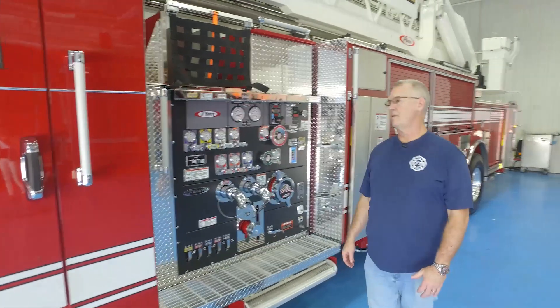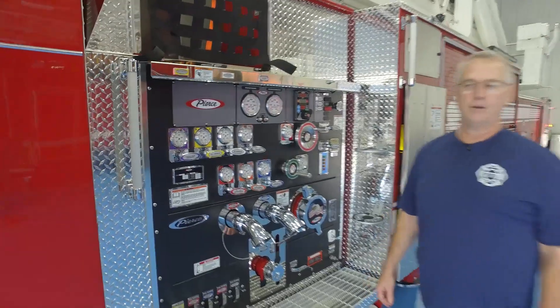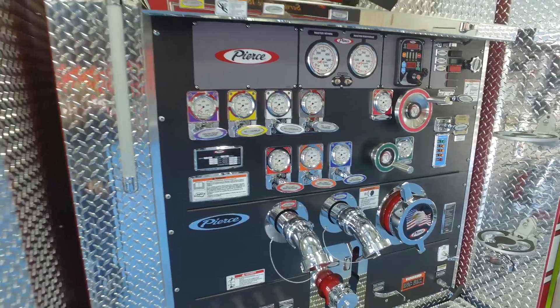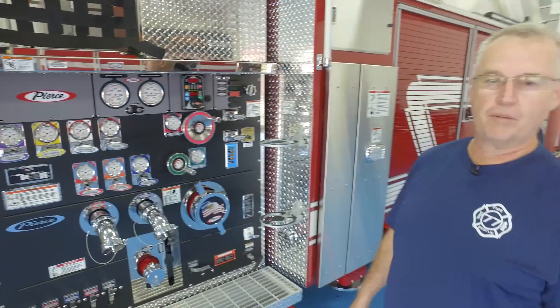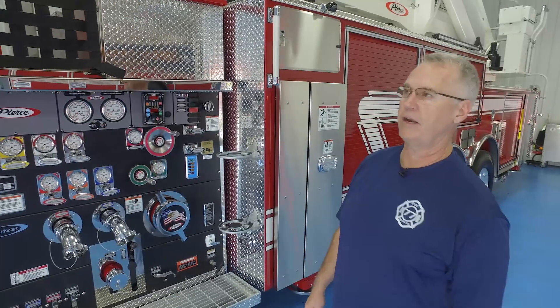This is a 2,000-gallon-per-minute pump, and we have the plumbing capabilities for the Husky system. We have a 20-gallon foam tank on top, along with a 300-gallon water supply, giving us the capability of adding foam at a later date. It did not come equipped with foam currently, and we're working with Pierce to get that taken care of down the road.